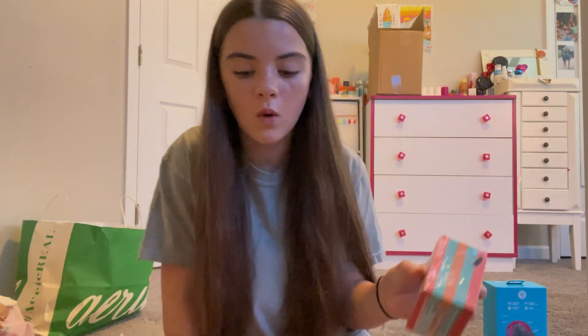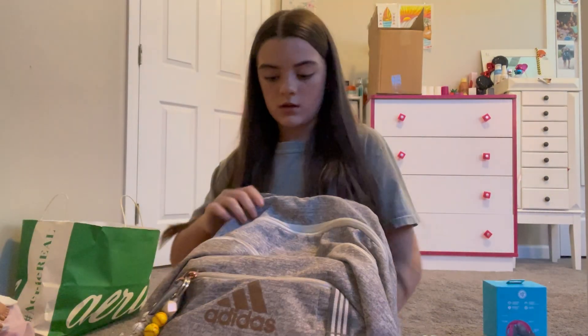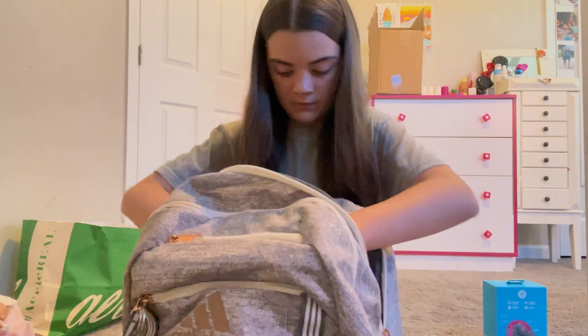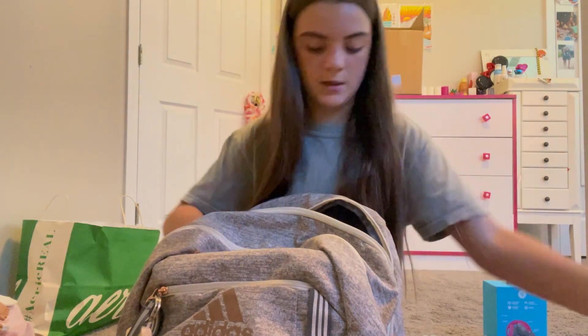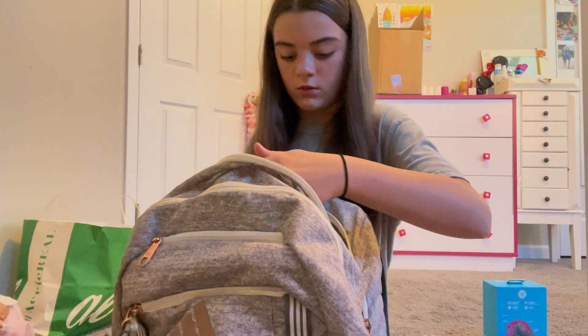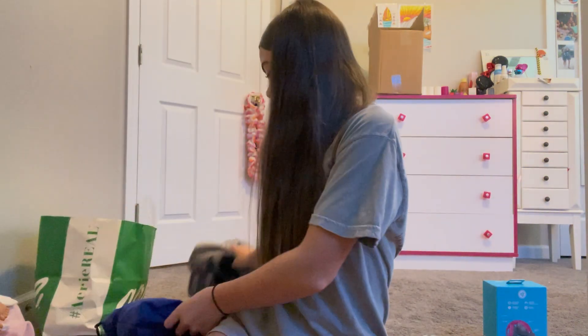Then I just got some post-it notes — I really like those colors. But wait, that's not the last thing because I have something my grandma gave me from her school. I already put it in my backpack. I'll show you the stuff my grandma gave me — it's a lot.